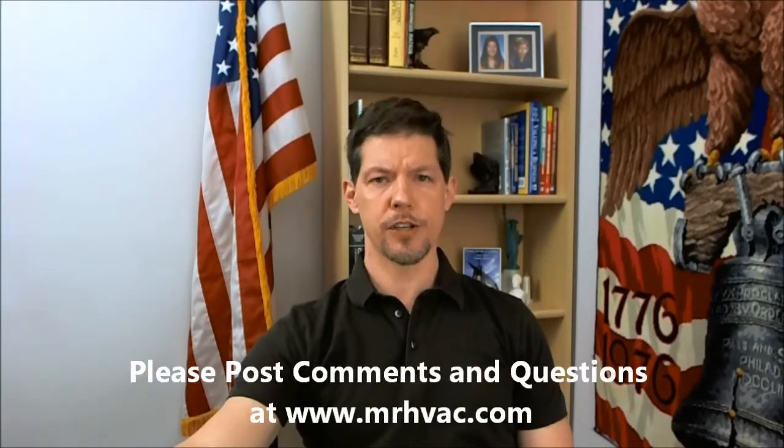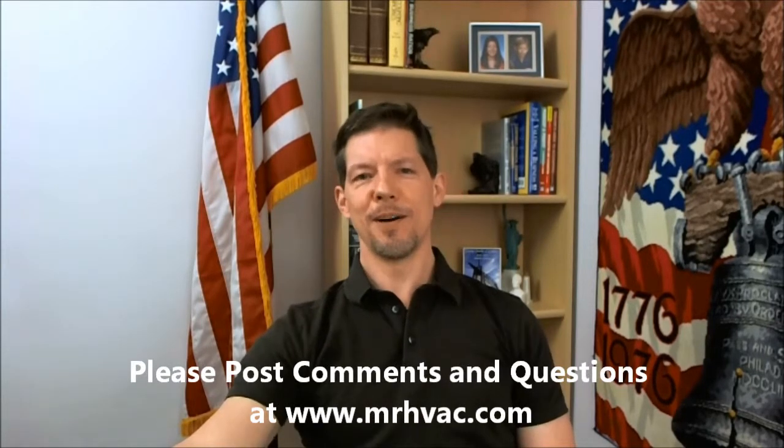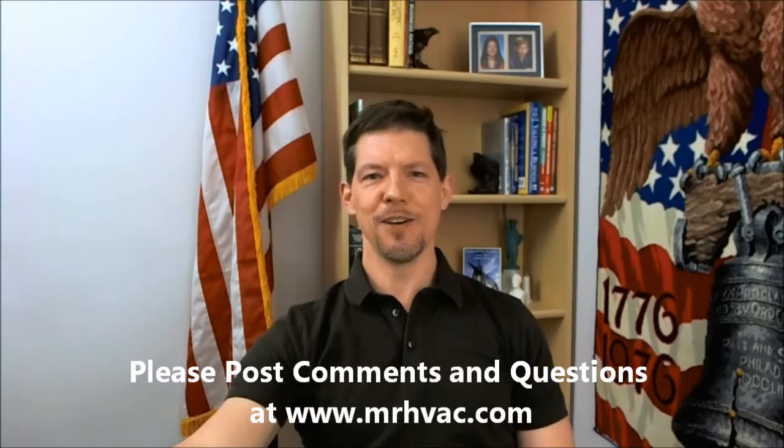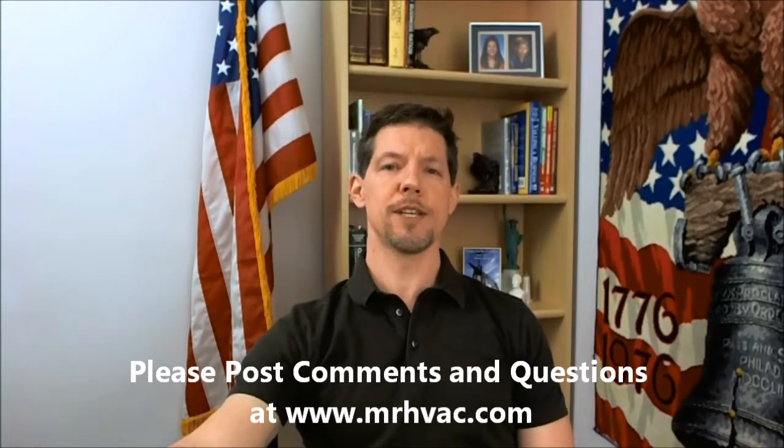There's a lot more we could talk about — we could spend an hour on this topic and still not exhaust it, but I like to keep these relatively short. Hopefully you'll post your comments on this and we can talk about it further. Thank you.